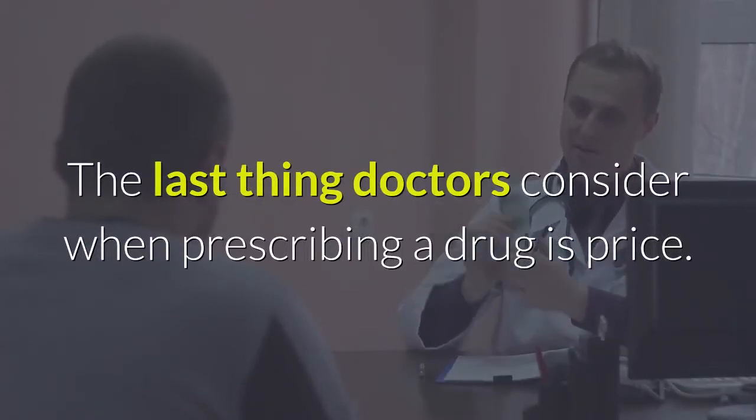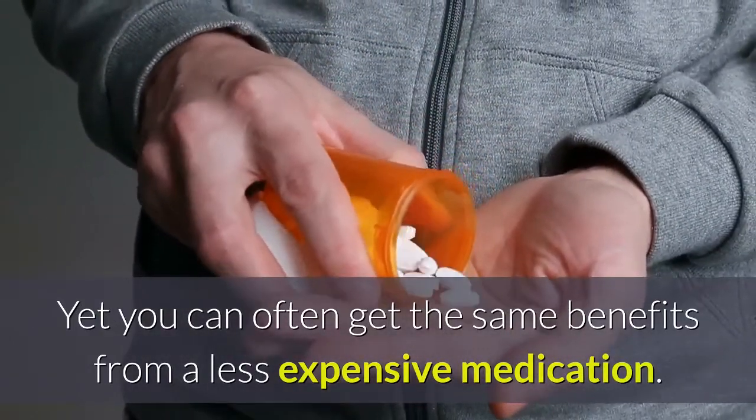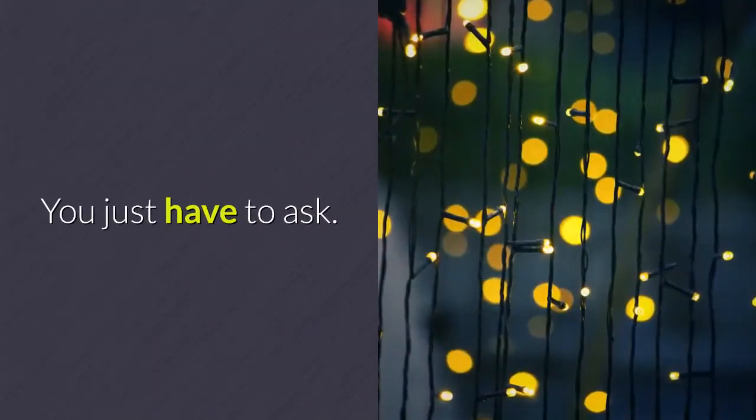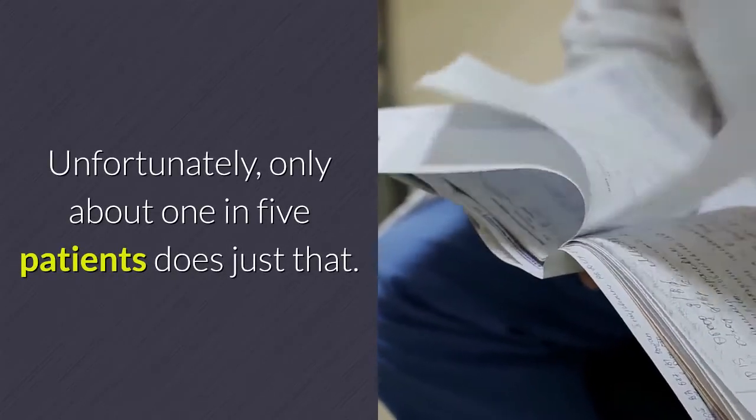Tip two: tell your doctor what you can afford. The last thing doctors consider when prescribing a drug is price, yet you can often get the same benefits from a less expensive medication. You just have to ask. Unfortunately, only about one in five patients does just that.